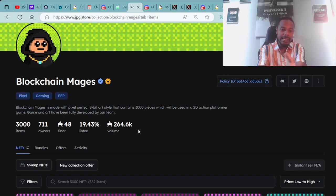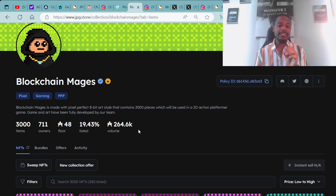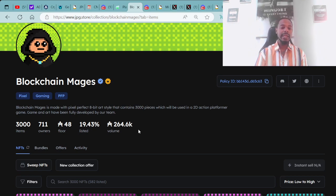Right here on the screen is the secondary market. This is a Pixel Gaming PFP. Blockchain Mage is made with pixel-perfect 8-bit art style containing 3,000 pieces, which will be used in a 2D action platformer game fully developed by the team. There are 3,000 items, 711 owners, floor price 48 ADA, 19.43% listed, with a total trading value of 264,600 ADA.